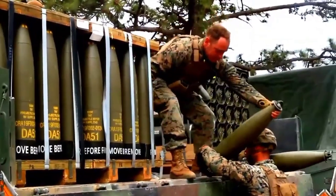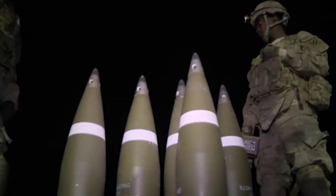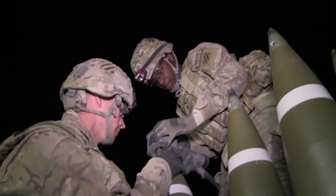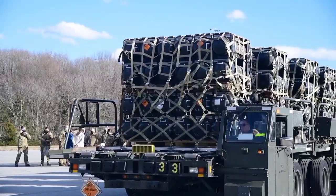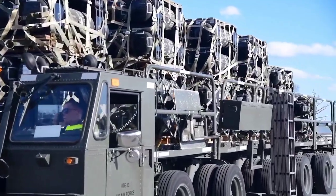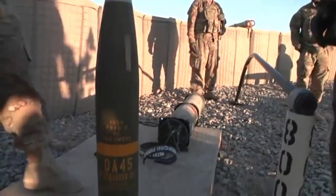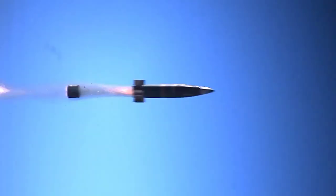In 2015, the United States purchased 7,474 rounds at a total programmed cost of $19.341 billion, averaging $258,777 per unit. Since 2016, the cost per unit has been reduced to $68,000. The M982 Excalibur has a fairly accurate CEP with a long firing range.